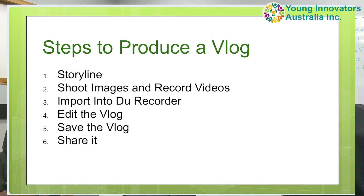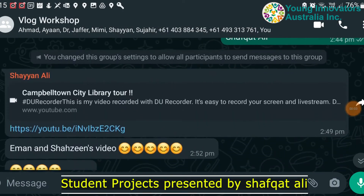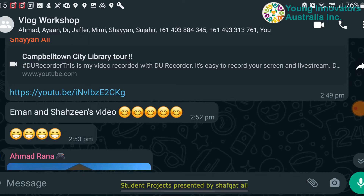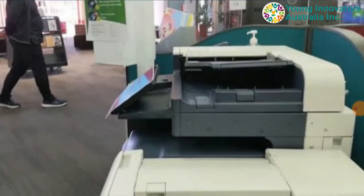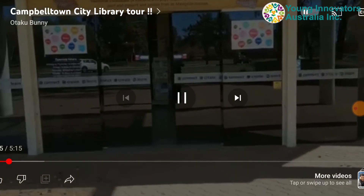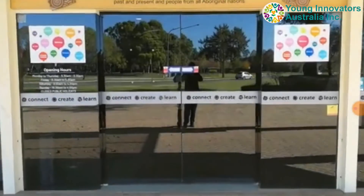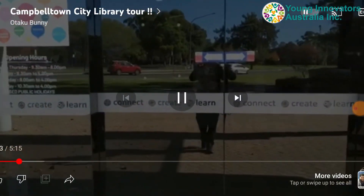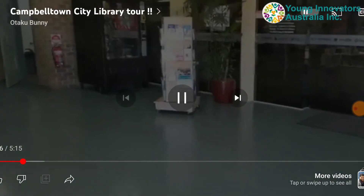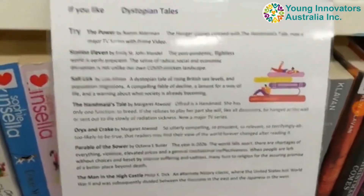Now let's see some of the amazing vlogs that they've made. We'll show you some of these small projects which students started and completed in a very short span of time. This is the first one — you can skip through some parts to see what else they made, as they covered many different things.